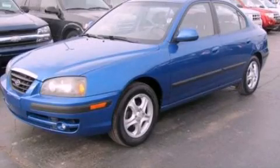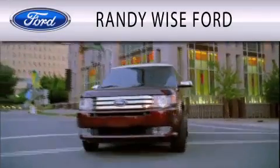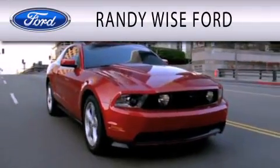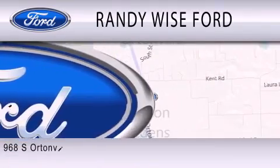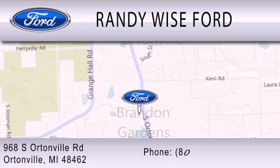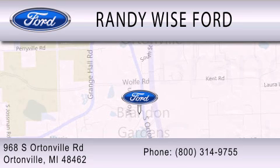We invite you to contact us today to learn more about this vehicle. Randy Wise Ford is dedicated to doing everything possible to ensure that the experience you have selecting your vehicle is as pleasant as possible. We are located at 968 South Ortonville Road in Ortonville.